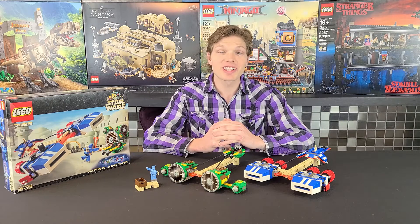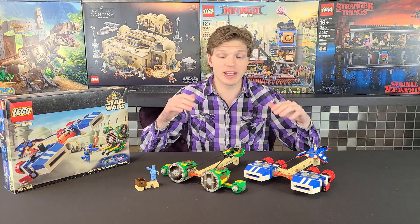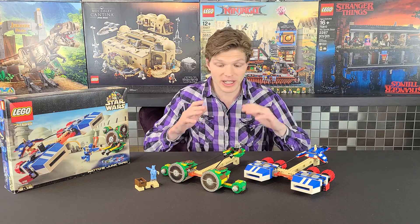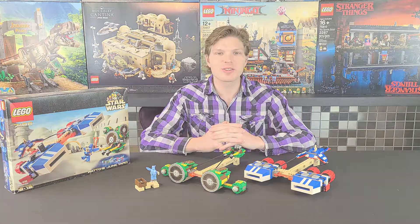Nowadays this set's going for $210 new or $171 used — it's appreciated a huge amount, mainly because it's so rare. There are actually a number of rare minifigures and rare pieces in this set. We're going to take a look at this set's positives and its negatives, as always, but enough talk — let's get right into it.